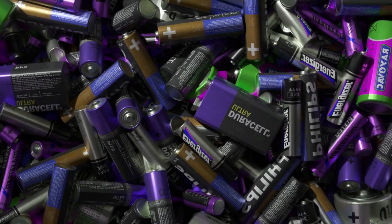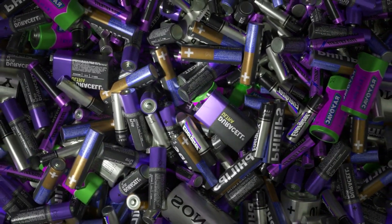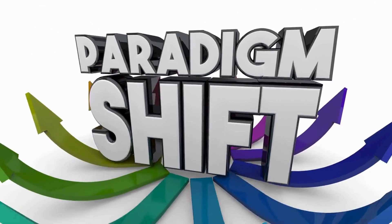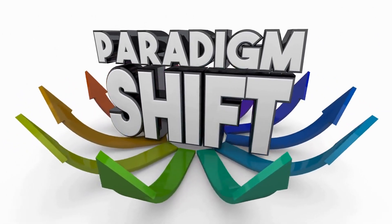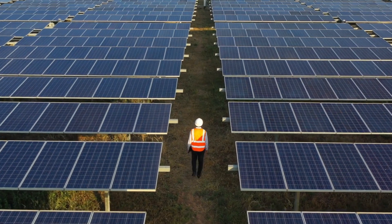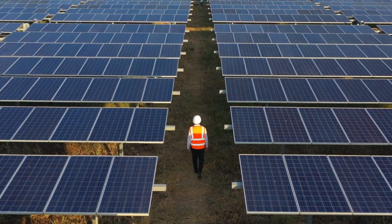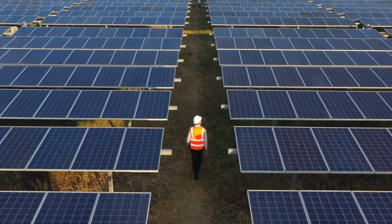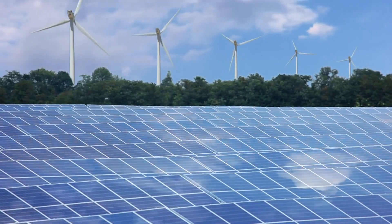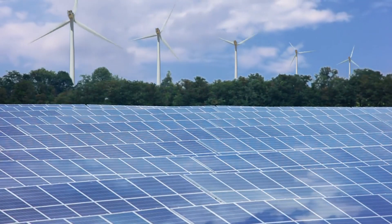This hybrid device could very well be the game changer we need in our quest for clean energy and efficient storage. Through innovations like these, we're taking significant strides in energy transition, and who knows, perhaps stepping into a future powered by the sun. So stay optimistic, stay informed, and stay tuned for more exciting updates from the world of renewable energy.